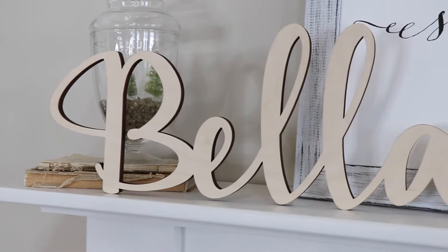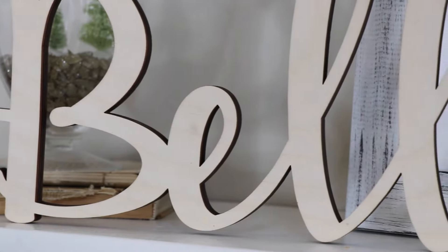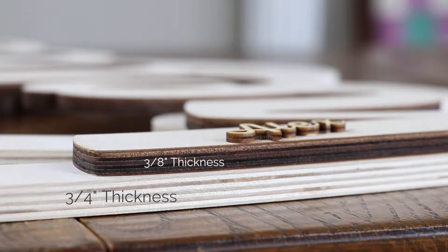Script Wood Letters are fully customizable from height, thickness, font, and color to perfectly fit your specific project needs. Script Wood Letters can be ordered in varying heights from 1 inch to 18 inches and thickness from 1/8 inch to 3/4 inch. You can also customize the paint colors — we have tons of options.